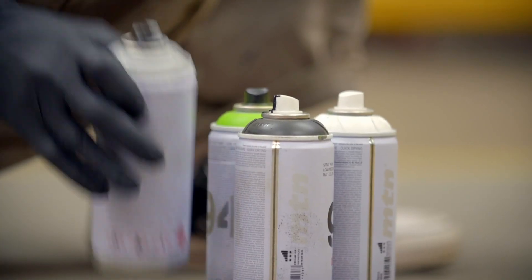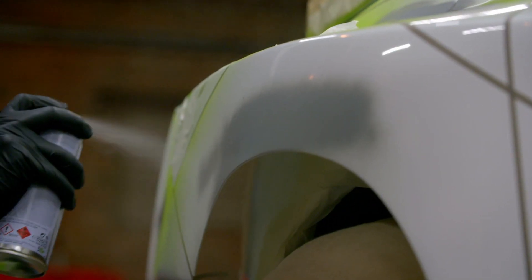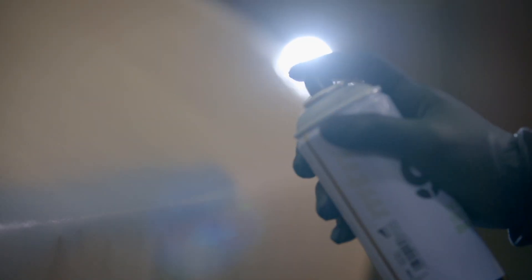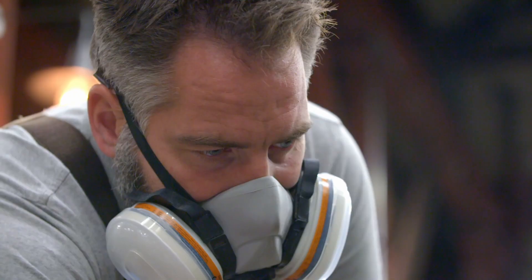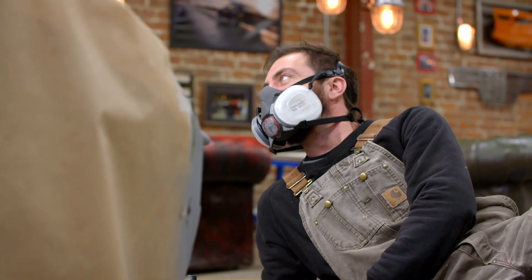Right, I think we're ready to start painting. This is way cooler than a load of stickers — it's proper. Even though we're rattle-canning it in the workshop, it's a proper finish. All right, I think I'm done. Let's start unwrapping this thing.